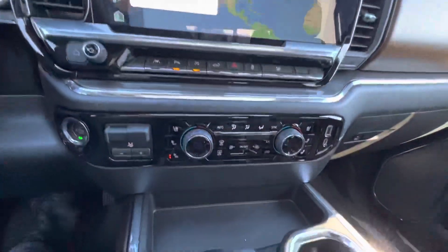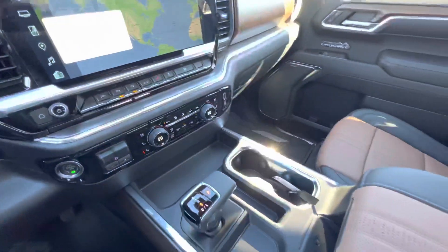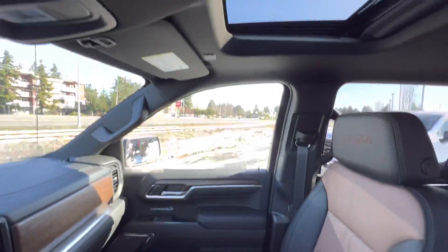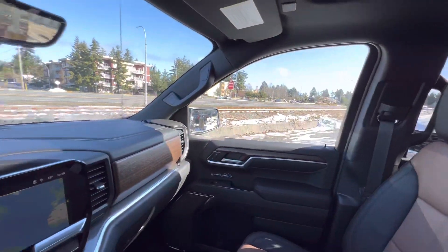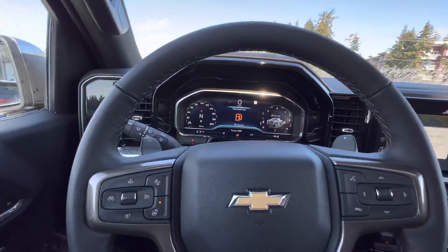Dual zone climate control, heated and ventilated seats up front, wireless phone charging. This is a beautiful truck — let me know when you can make it in to have a look.